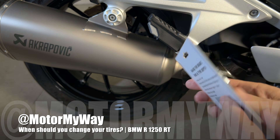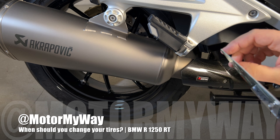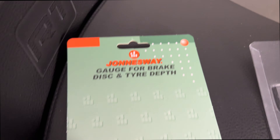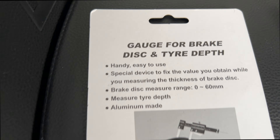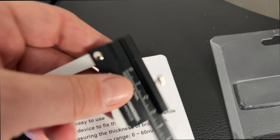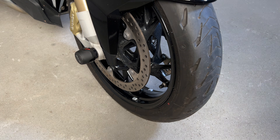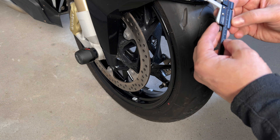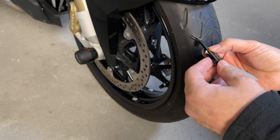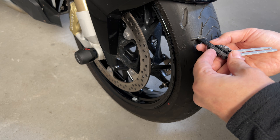The new European Union regulation introduces a major change in tyre standards. Under the new guidelines, the tyres worn down to a minimum tread depth of 1.6 mm will have to maintain the same wet braking performance as brand new tyres. The move is part of a broader initiative to reduce CO2 emissions and reduce the consumption of raw materials.